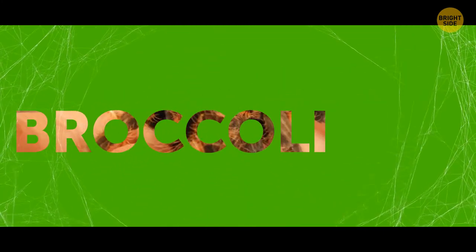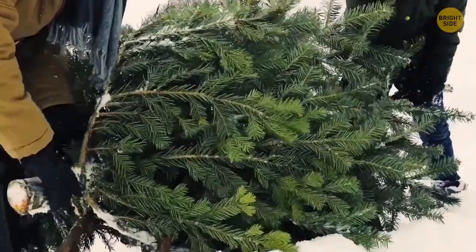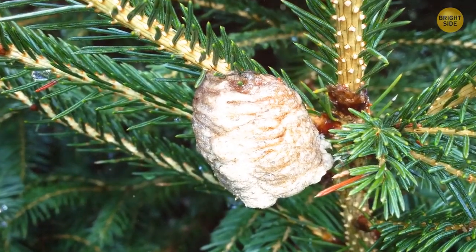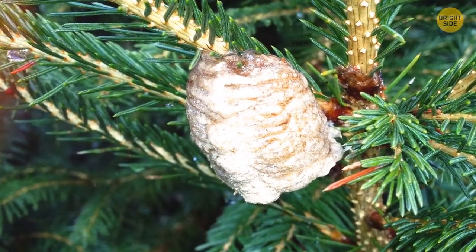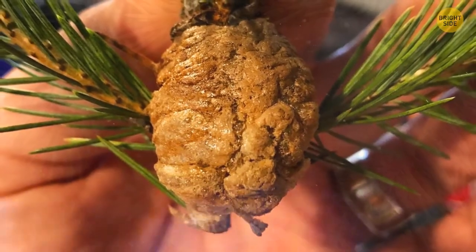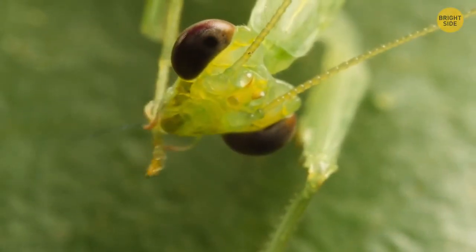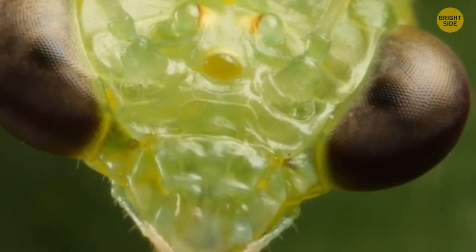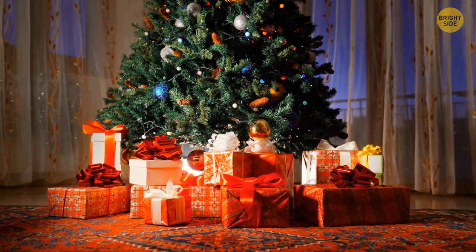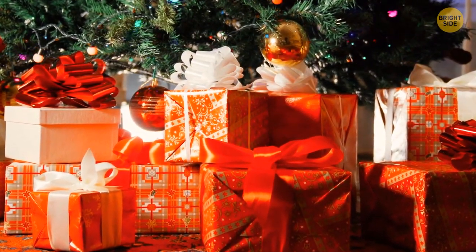Wait a minute — we're adopting spiders now? Christmas is soon and you opt for a live Christmas tree. Before dragging that tree right to your place, you better inspect it thoroughly. See that walnut-sized pinecone-shaped object hanging on your tree? Bad news — this is someone's dormitory. It's an egg sack holding hundreds of little mantises waiting to hatch in your home and celebrate the holidays together. So unless you want to share your bed with them, make sure all the surprises are under the Christmas tree, not on it.